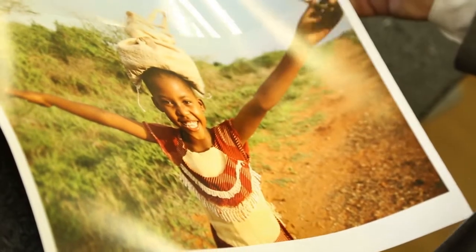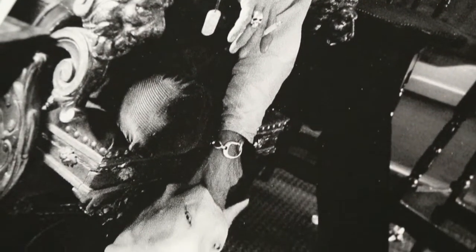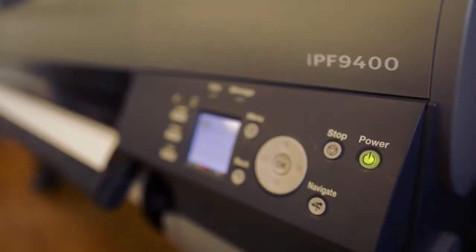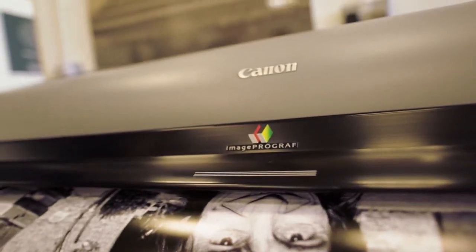Although the machines are geared up for fine art printing, they're perfectly capable of producing production level prints for our commercial clients. We have professional photographers ask us all the time what we produce our prints on. They want to make sure that from their full colour images to the rich black and whites, they're going to be fantastic. And we're openly telling them we print on a Canon 6450 and a Canon 9400s.